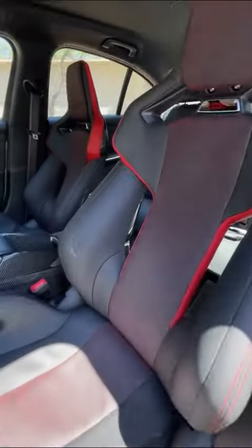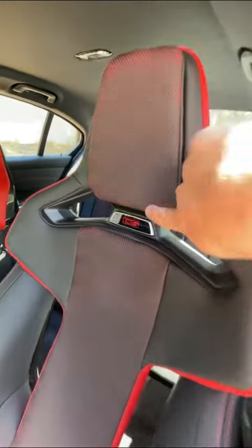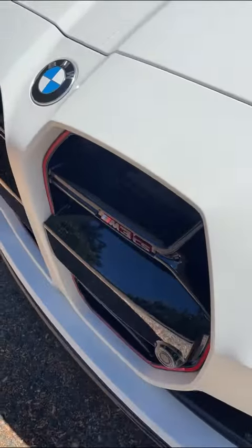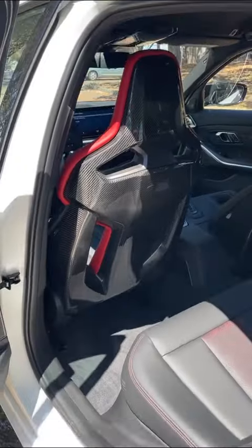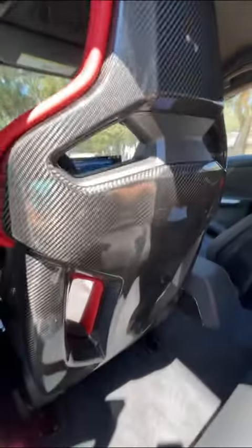But wait, there's more. Here on the inside, you get these insane carbon fiber bucket seats. They come with a special red color scheme with CS badges on them, which match the red M3 logos on the outside and the red accents in the kidney grills. And these seats are made from — you guessed it — carbon fiber.